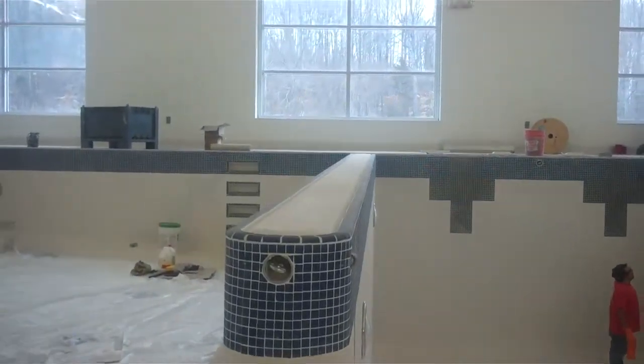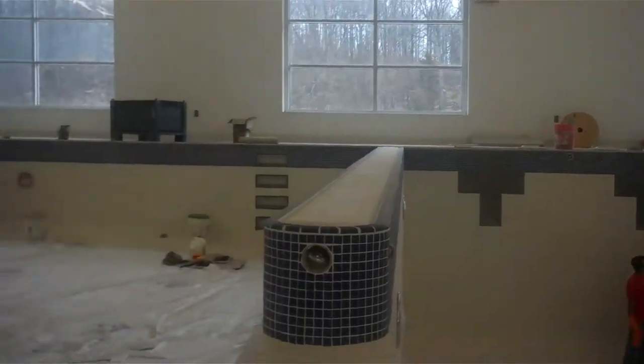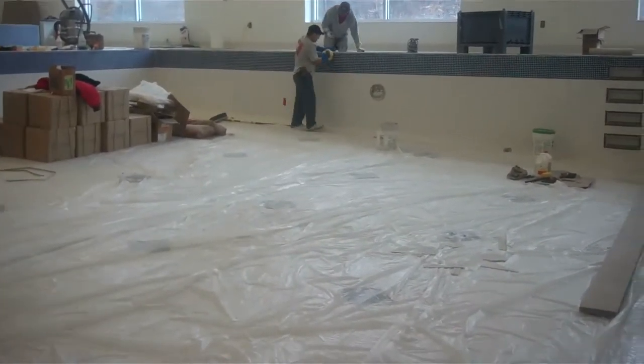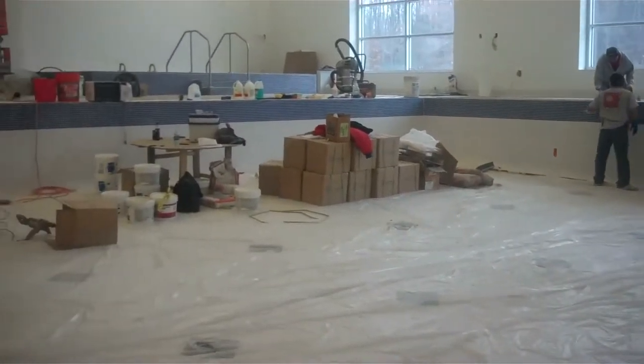We're going to pan around. The windows you see are overlooking the soccer field. This area is going to be a teaching and instruction area for lots of our classes, lessons and such.